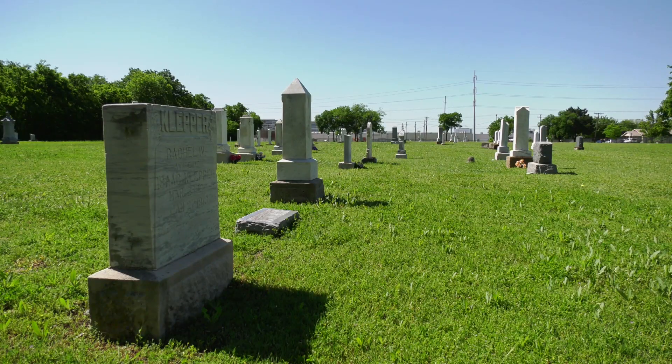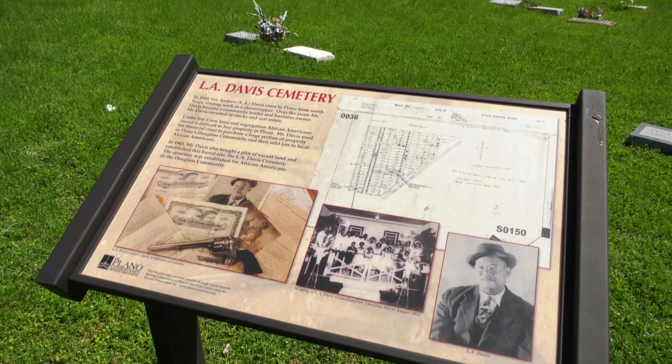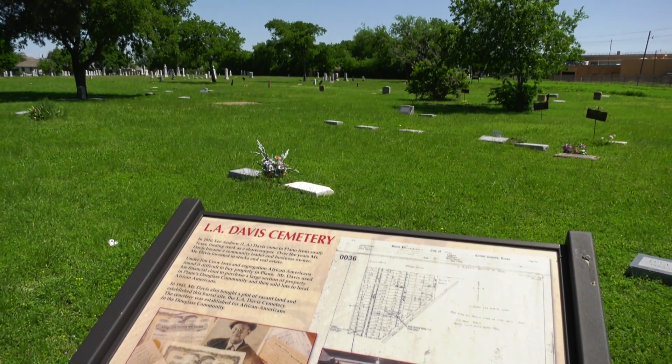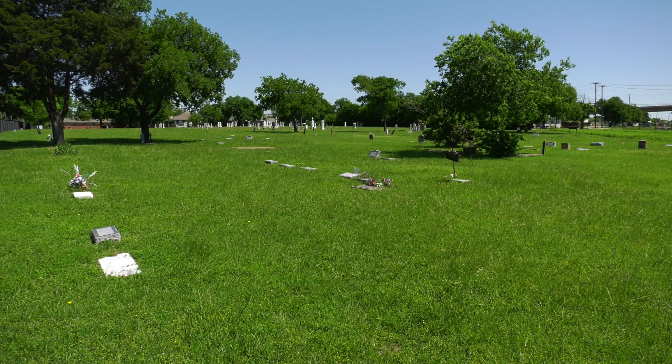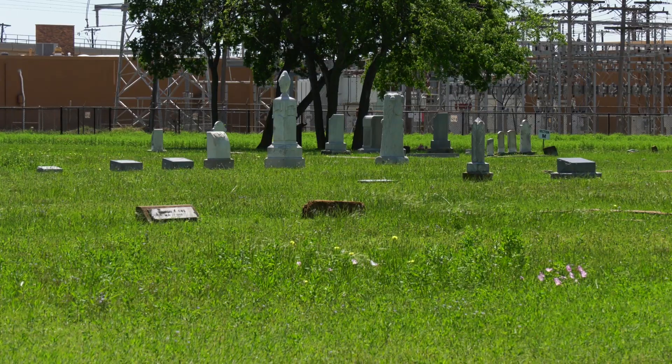We're dealing with two cemeteries here basically. This part is Old City Cemetery, and at the south end, Davis Cemetery. Davis Cemetery is a historically African-American cemetery started in 1945. This one was started in 1848.